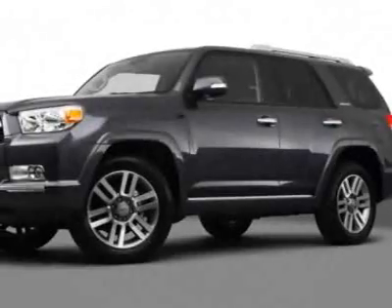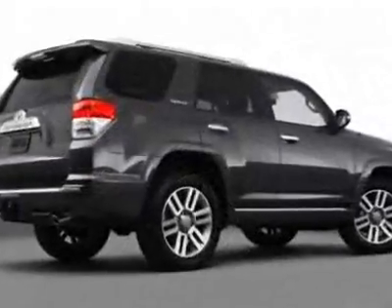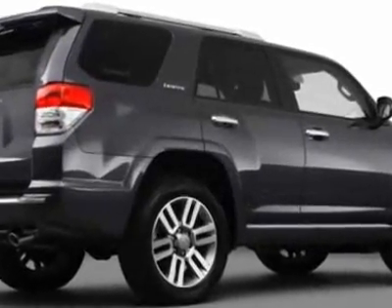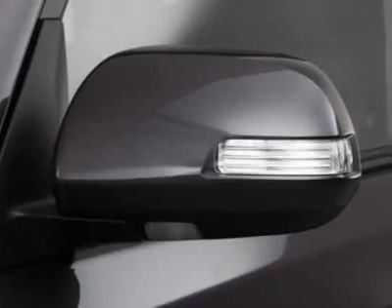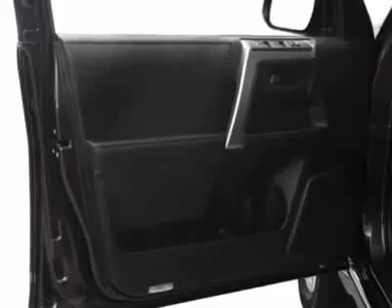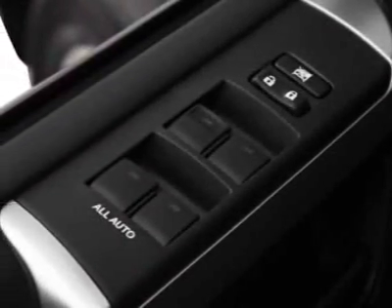Power side running boards, power rear step, navigation system with backup camera and JBL audio, and the Limited 3rd row 50/50 split-fold flat leather seat. Call 877-708-1414 or email our friendly sales staff today to schedule a test drive.